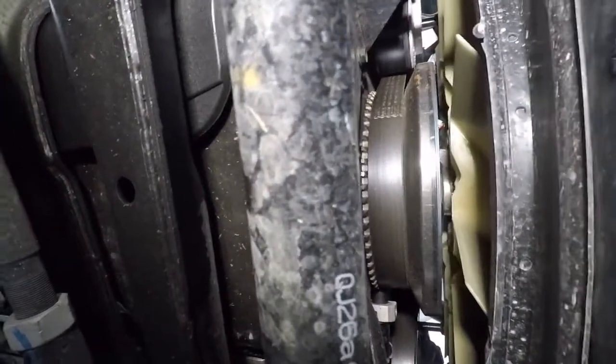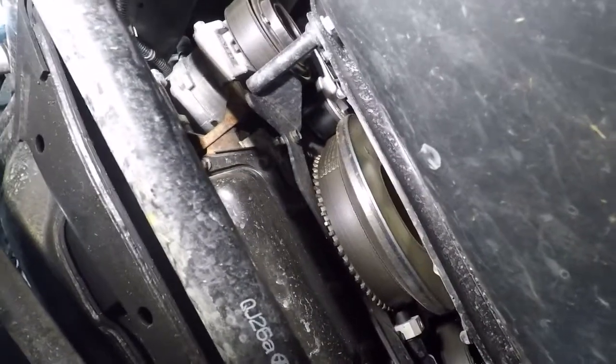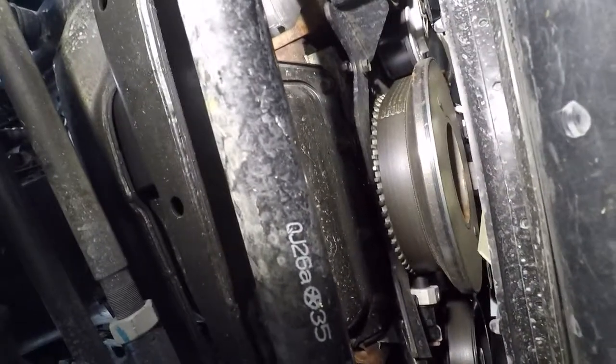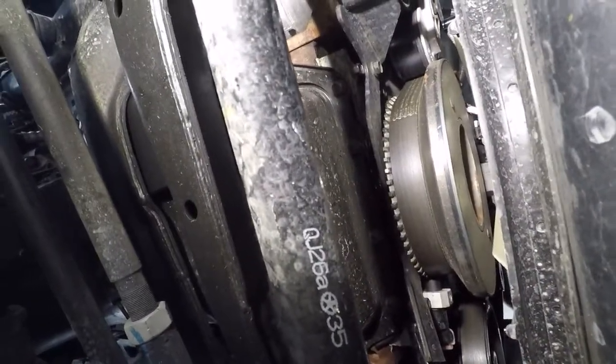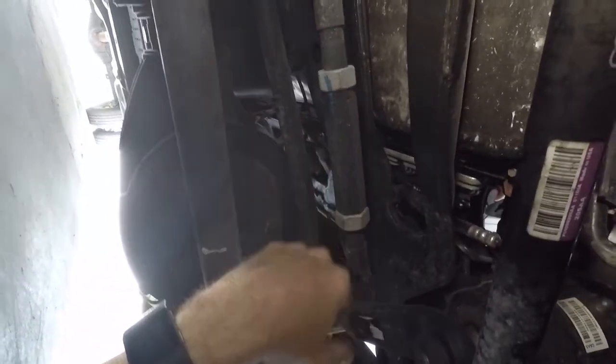I'm going to stop by the dealer tomorrow and talk to the service department. Since I don't really need this truck right now, they'll have some time to figure it out. The oil leak I'm sure they can handle, and for that actuator — I've seen people online having trouble with it too. I really don't want to bodge anything up because everything is still tight, so I'll just leave it for them.